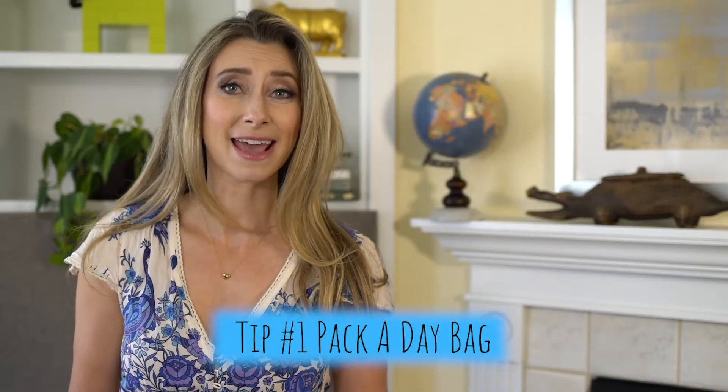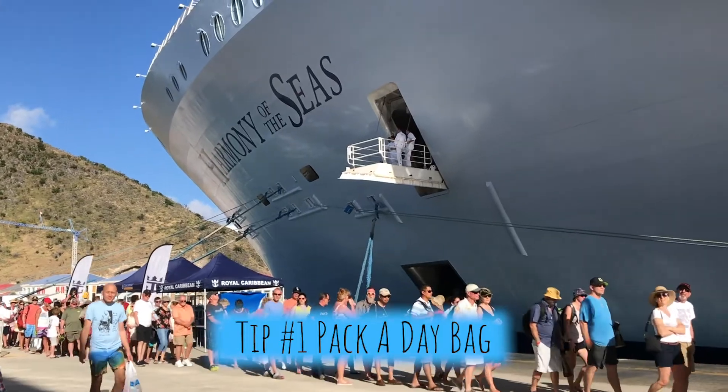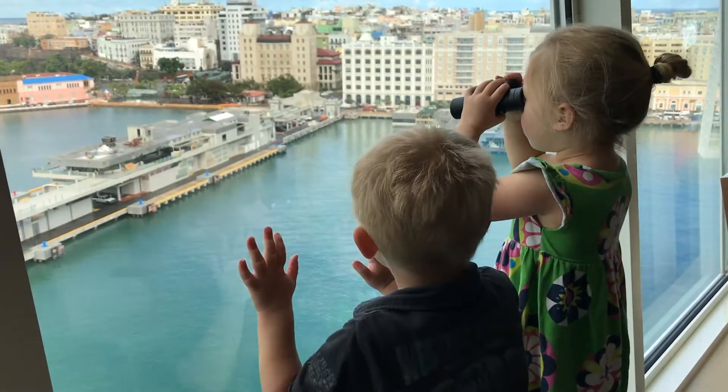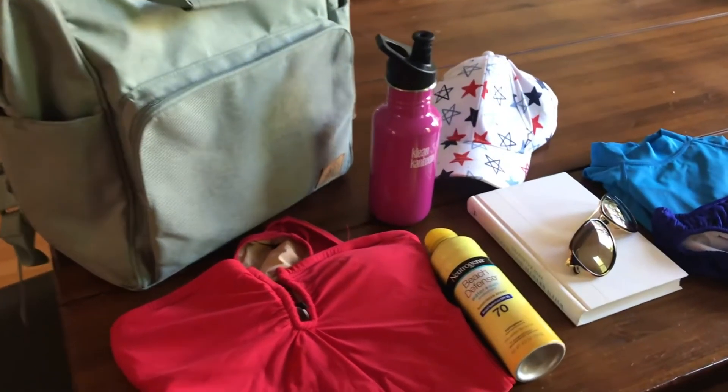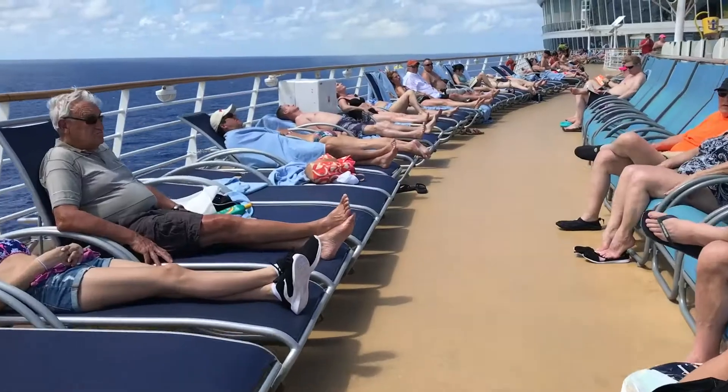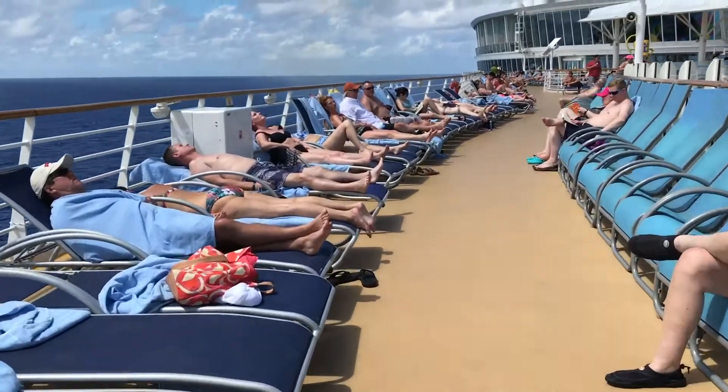Tip number one: pack a day bag. Once you've checked in and boarded the ship, it can take hours before your luggage actually arrives in your room. So be sure to pack swimsuits, sunscreen, anything your kids might need for the day so you can board the ship and hit the pool.